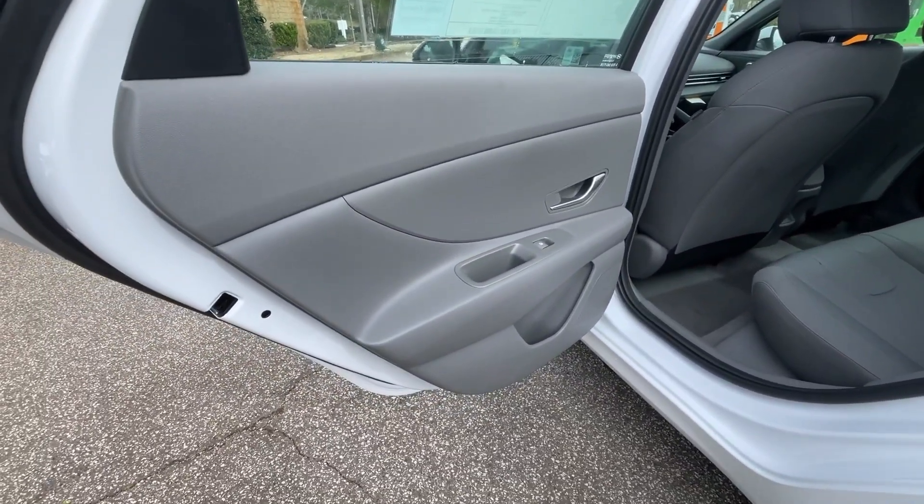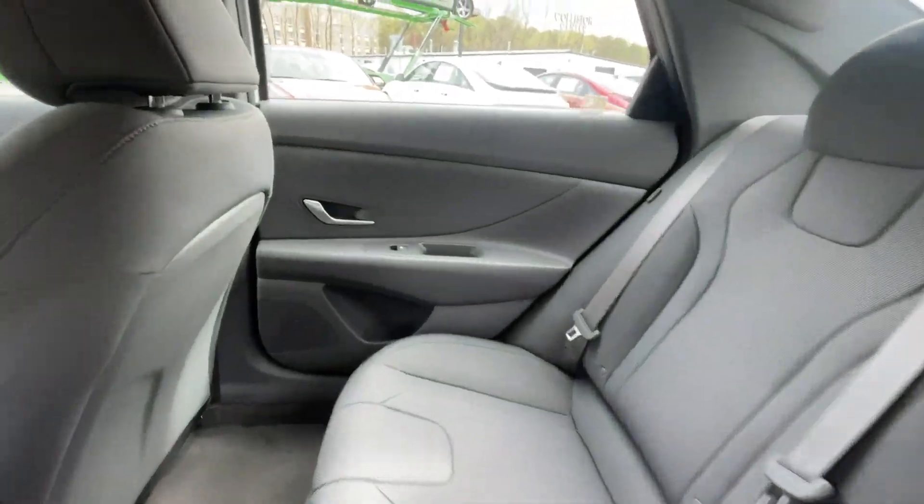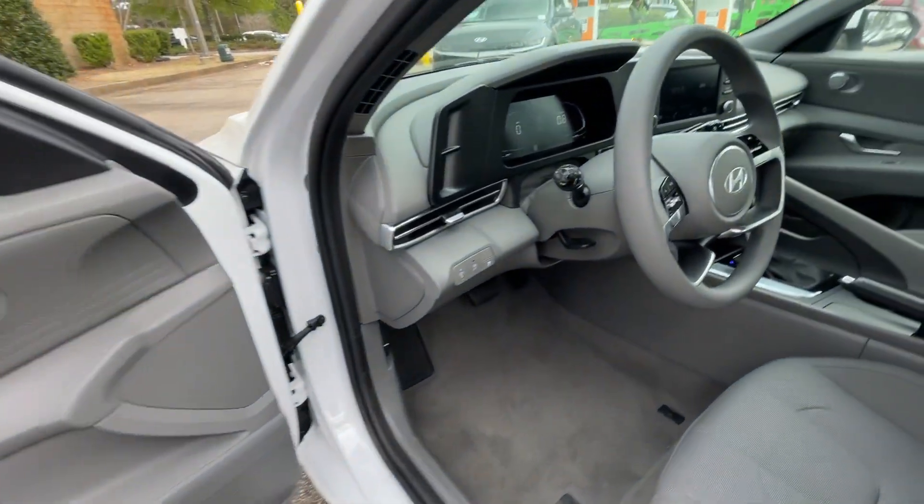Passenger vanity mirror. Be inspired to drive your best life in this smart and stylish Elantra. Come in for a fun and easy road test. Our team will make it the best part of your day.